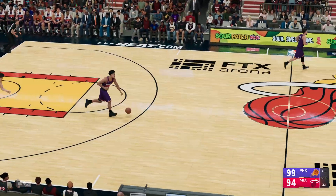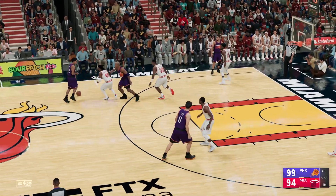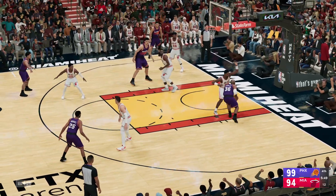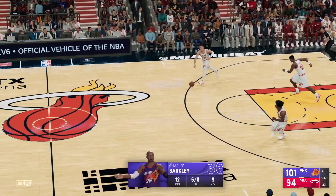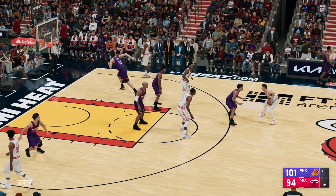Great camera work showing up on the AT&T 5G Slam Cam. Some nice ball movement here by the Suns. Here's Barkley — that's good. Basket number five on a five-for-eight night shooting, an even stronger second half. Tremendous efficiency at the offensive end of the floor.